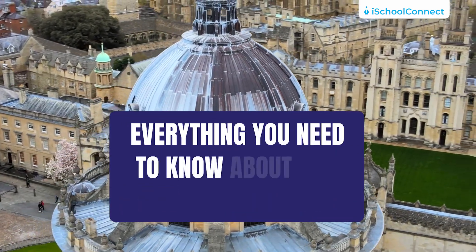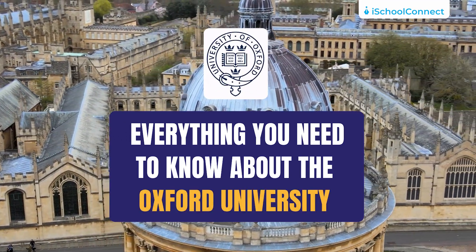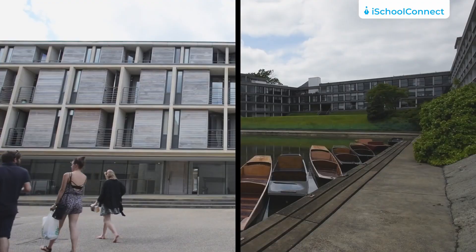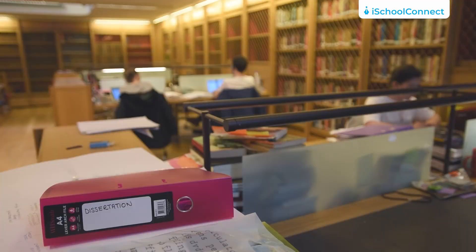Today in this video we'll be talking all about the esteemed University of Oxford. Stay tuned to know in detail about the University of Oxford courses, the fees, scholarships, and admission procedures. Without further ado, let's get started.